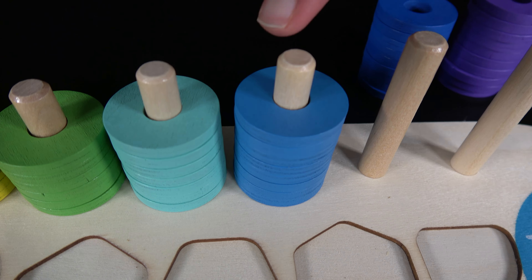Ten. The number ten goes right here. Now let's see how many rings are in this stack. One, two, three, four, five, six, seven, eight, nine, ten. There are ten purple rings in this stack.